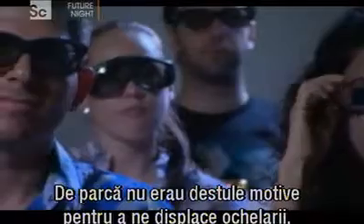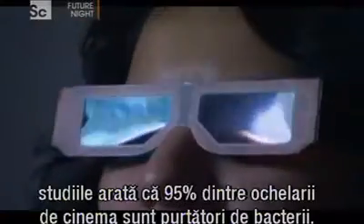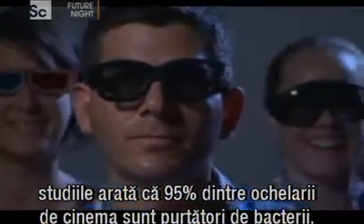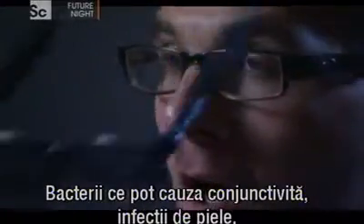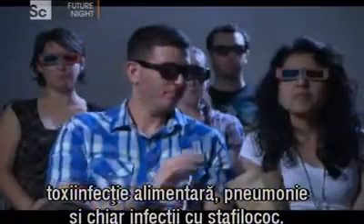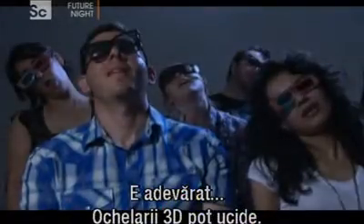As if there wasn't already enough reason not to like the glasses, studies have shown that 95% of movie theatre glasses carry bacteria — bacteria that can cause conjunctivitis, skin infections, food poisoning, pneumonia, or even staphylococcus infections. That's right, 3D glasses can kill.